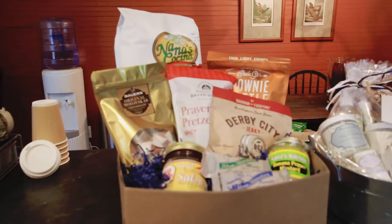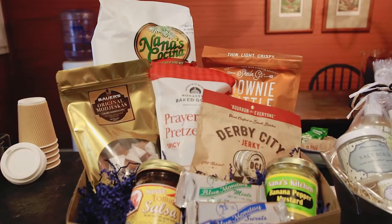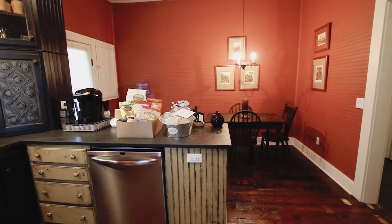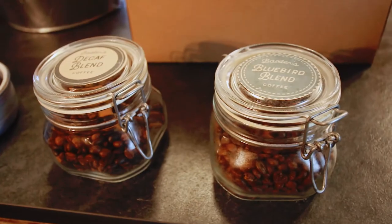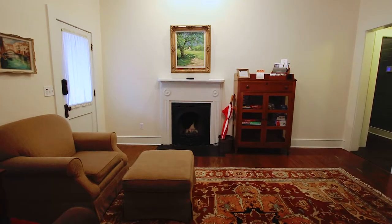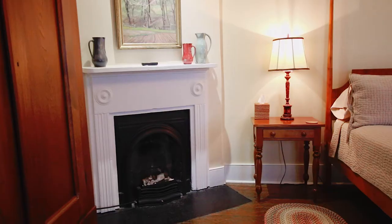We also had two very sweet gift baskets from Wilderness Road Hospitality and Kentucky Soaps and Such. The Whitley Cottage was the perfect spot for us, and the whole time we were there we were talking about how fun it would be to live in the Little Red House. It had everything we needed, and every inch of space was perfectly used.